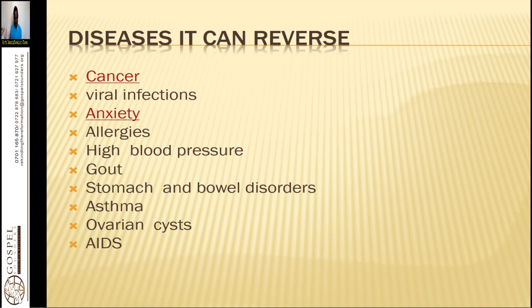Use cat's claw for gout because it eliminates uric acid deposits, for stomach and bowel disorders, for asthma, and for ovarian cysts — it is very effective for ovarian cysts. If you mix it with kigelia africana, plantain, and lemongrass and take it as a tea, it will shrink cysts, even breast and mammary gland cysts. It is also effective for AIDS. We are currently helping someone with AIDS using cat's claw as one of the tinctures, and the last check showed the viral load had decreased by half. We are moving to stage two of eliminating that virus while building immunity and restoring the system.